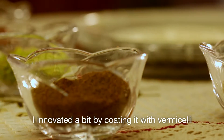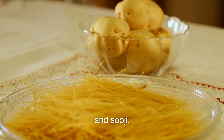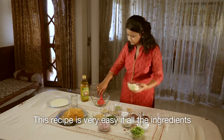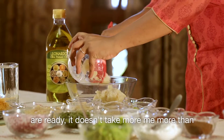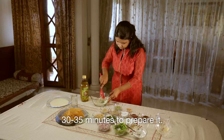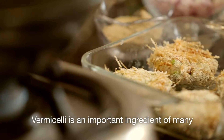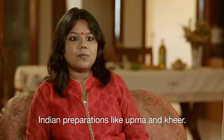I innovated a bit by coating it with vermicelli and suji, and my family just loved it. This recipe is very easy. If all the ingredients are ready, it doesn't take me more than 30-35 minutes to prepare it. Vermicelli is an important ingredient of many Indian preparations like upma and kheer.